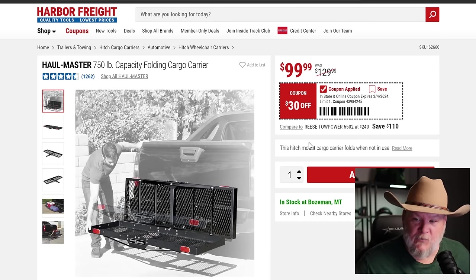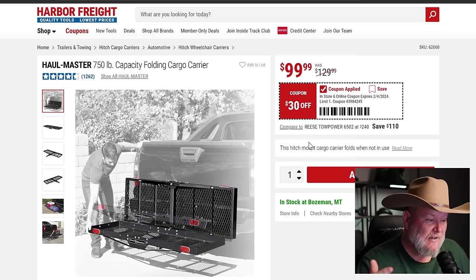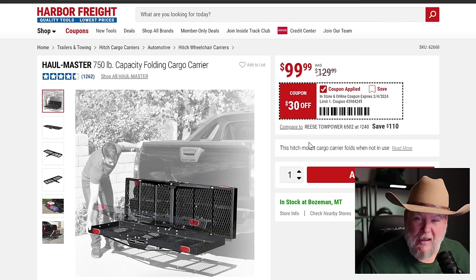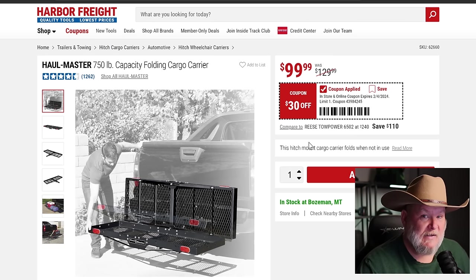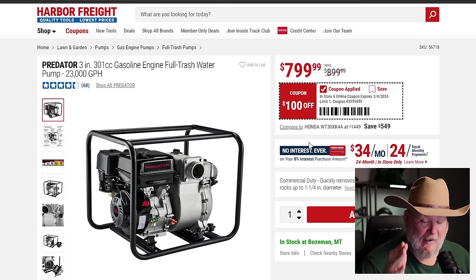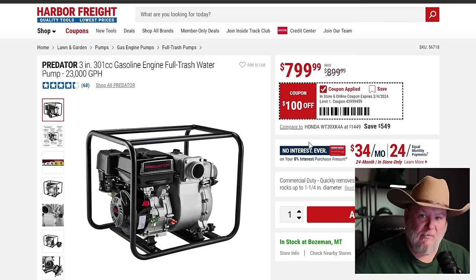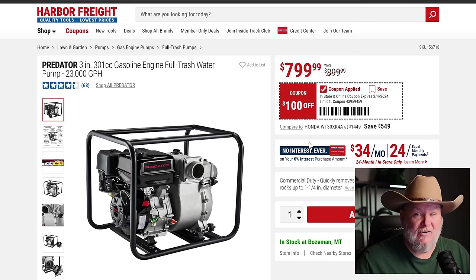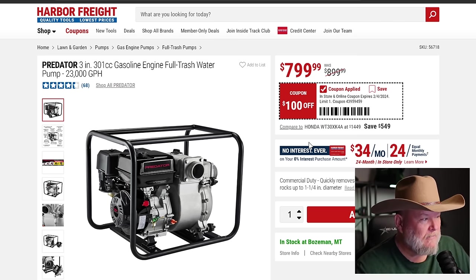The Haulmaster 750 — I've been thinking about getting one of these. Stack Tech is coming out and I was thinking about doing something similar. $100. I've got a big pickup truck but a shorter bed, so I don't know. Do you have one? What do you think? On our class A RV we definitely had one on the back. Now for the California SoCal special — the Predator 3-inch 301 gasoline full-trash water pump. 'Full trash' means it can handle debris, mud, and crap without caring. It's $800, a hundred-dollar savings right when SoCal needs it.